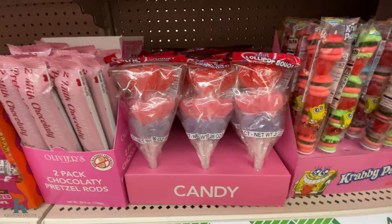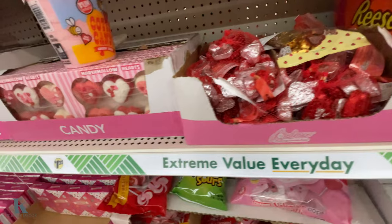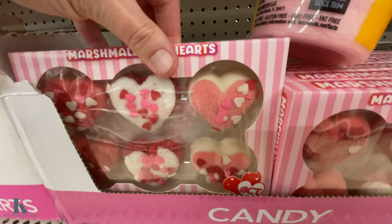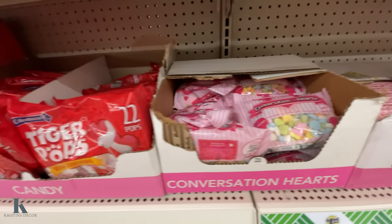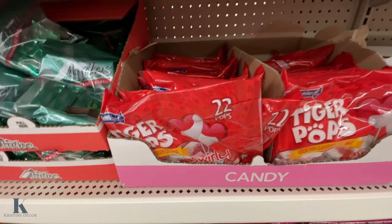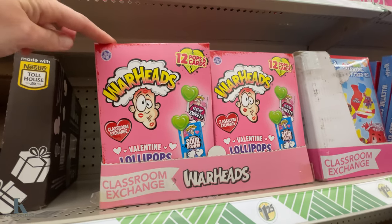Krabby Patties, fun lollipops. My favorite — the Reese's. Marshmallow hearts, Sweet Tarts, conversation hearts, lollipops. These are always my good ones. Swirls are my favorite. Got Warheads.